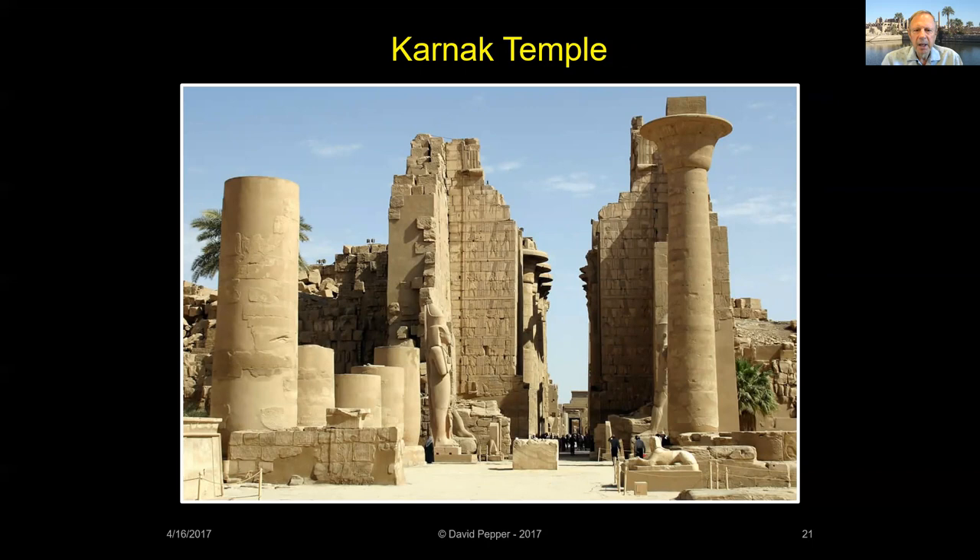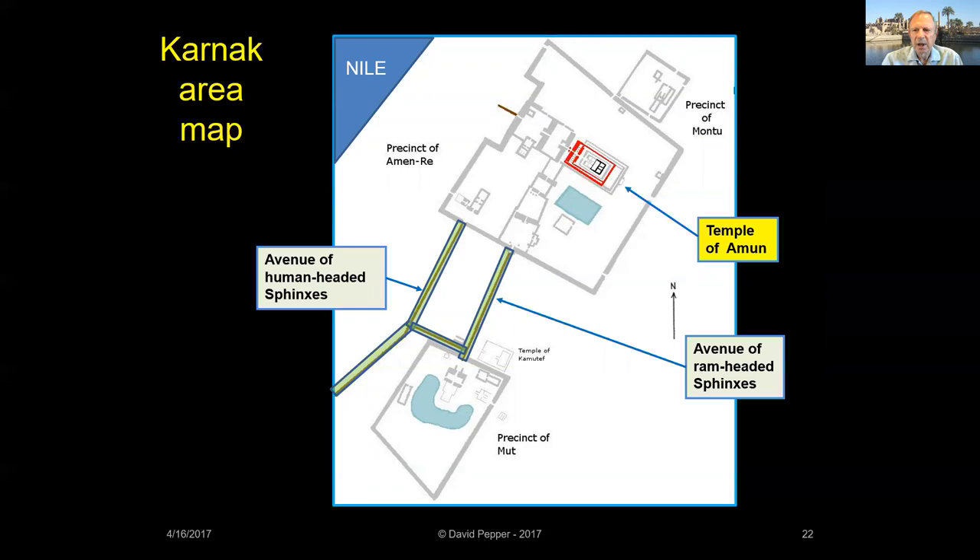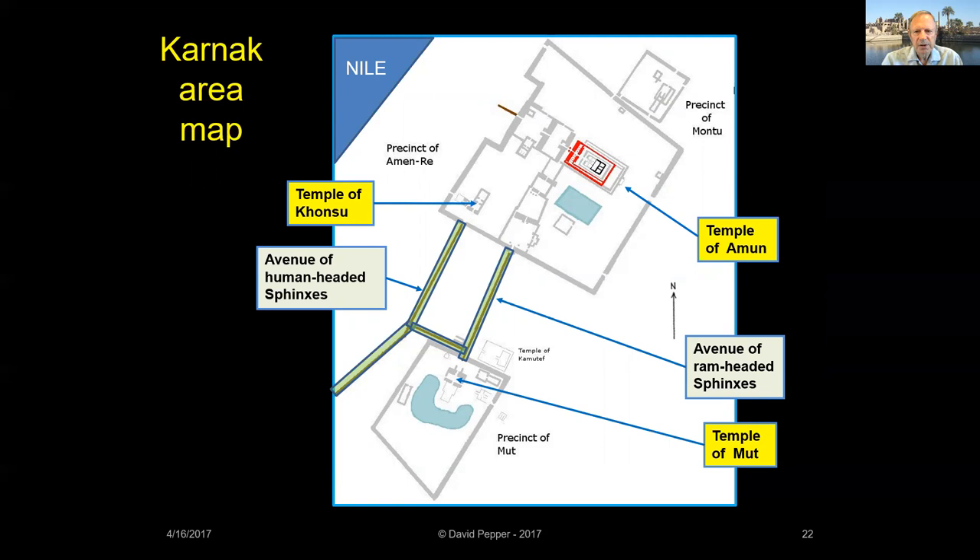Let's take a closer look at Karnak Temple. It has a complex history because many pharaohs added structures and renovated and moved walls, columns, and buildings. In addition, kings often usurped the work of previous pharaohs, erasing their names and adding the new king's cartouche to existing scenes and structures. Although the main temple at Karnak is dedicated to Amun, there are subsidiary temples nearby, dedicated to his wife Mut, their son Khonsu, and another local god, Montu.